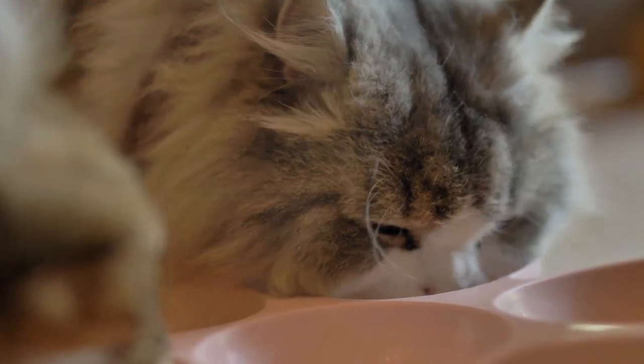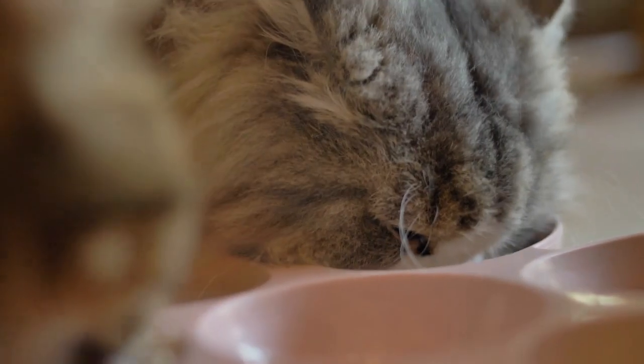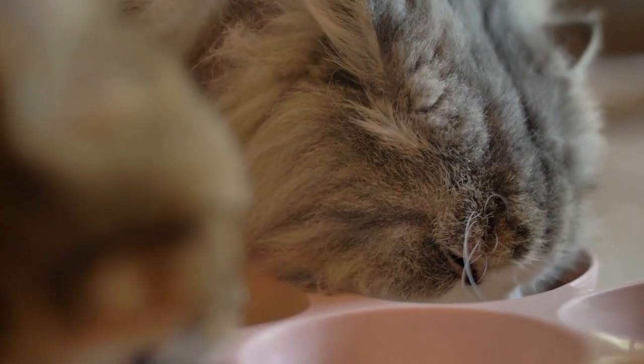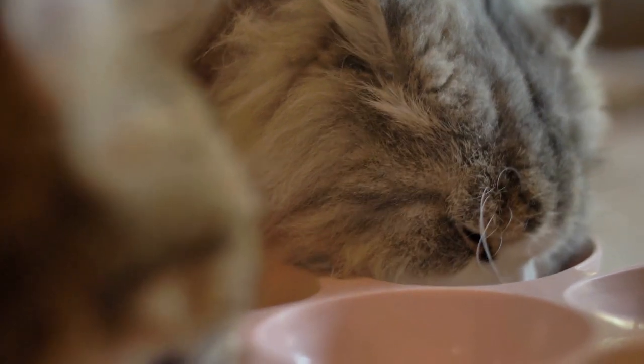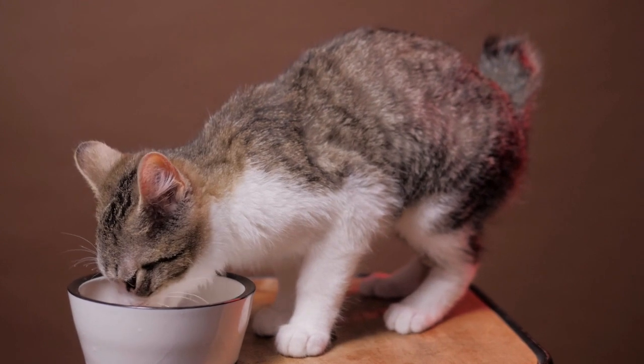Finally, your cat could be allergic or have a food sensitivity to a specific food ingredient like beef, dairy, or fish. Many allergic reactions also trigger fur loss, itchiness, and skin irritation — atopic dermatitis. So if your cat has these symptoms, you should consult with your veterinarian.